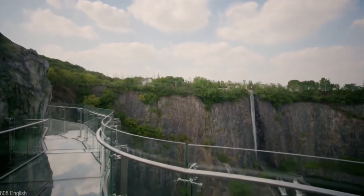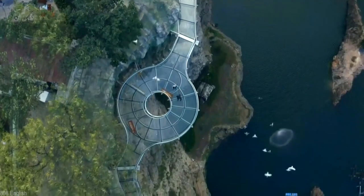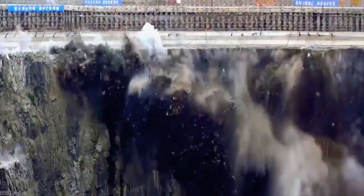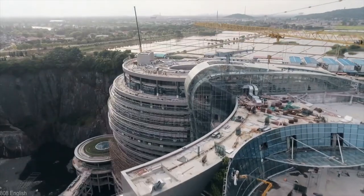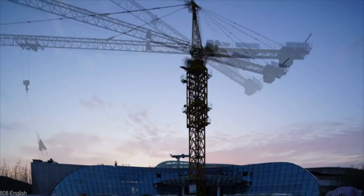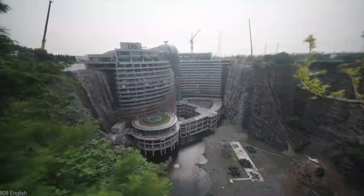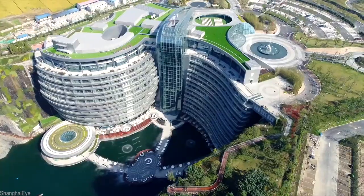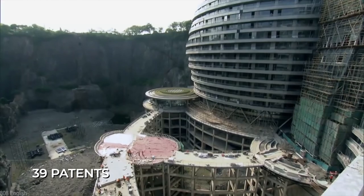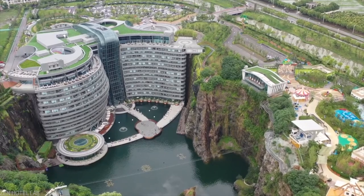It was an extremely complicated build that required approximately 5,000 workers, architects, engineers, and designers at every stage of production. There were many obstacles that wouldn't typically be found on a normal construction project. A majority of the building site was found on ground level and workers had to find a way to transport materials 77 meters down into the quarry. The construction process was so difficult that designers and engineers had to consistently invent and develop new technological solutions, filing a total of 39 patents during the decade-long construction. The hotel finally opened its doors to guests in 2018, 12 years after construction first began.